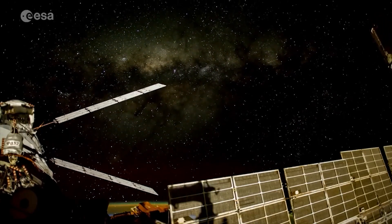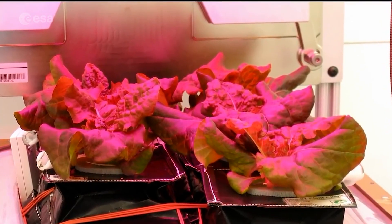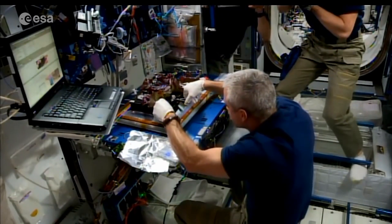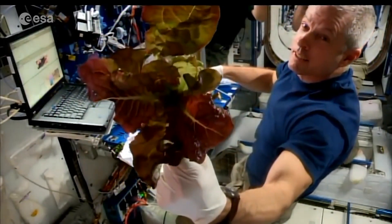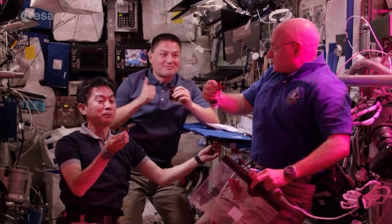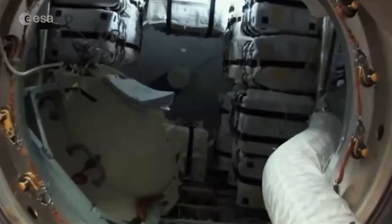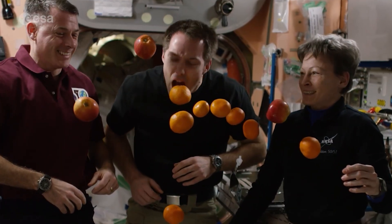When ESA and other space agencies talk about growing plants on the moon or Mars, they always imagine the plants in small controlled compartments. Each plant must produce as much food as possible while not requiring specialized growing conditions. Food for space missions must weigh as little as possible, take up as little space as possible, be nutritionally balanced, tasty, and preferably fast growing.